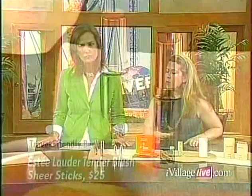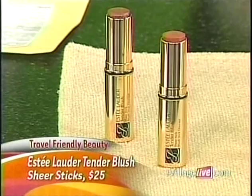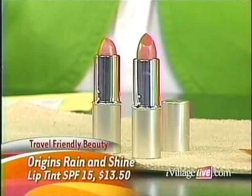These are good options because they're multi-purpose. For example, this is the Estée Lauder Tender Blush Sheer Stick — a swivel-up cream blush that makes you look great on vacation, and you could also use it on your eyes. You don't have to worry about things breaking, like a favorite powder shattering in your makeup bag. And this is my new favorite: the Origins Rain and Shine Lip Tint. You're getting sunscreen, a little bit of color, and moisture all in one. And it smells like mint!